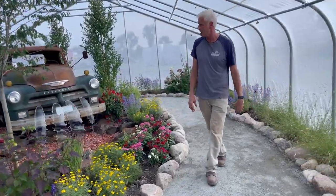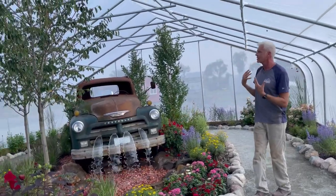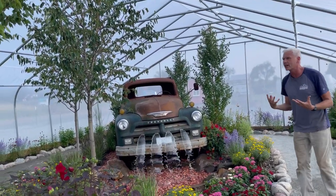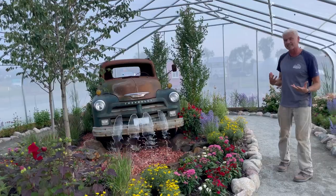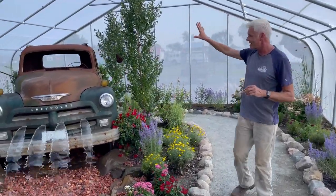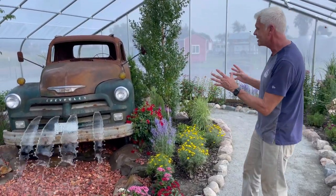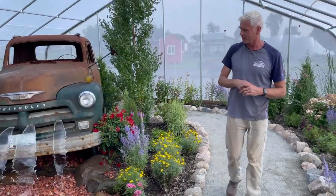Some coreopsis as well, different grasses, and hyssop. We've provided some shade in the background, which is great for the butterflies so they have a little break from the hot sun. The fountain itself — they've got an old truck and Niemeyer's helped them put together the fountain, so it's a very unique water feature within the butterfly encounter.